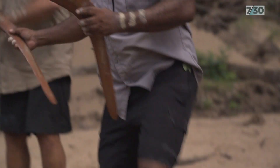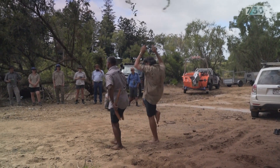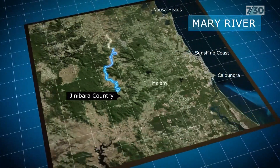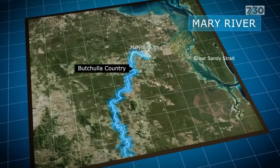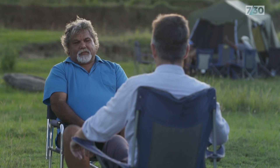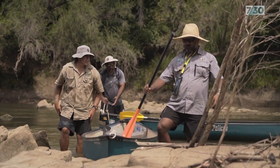The involvement of traditional owners is an essential part of the expedition. The trip takes in three indigenous nations: the Ginny Borough in the headwaters of the river on the Sunshine Coast hinterland, the Cubby Cubby in the middle, and the Butchella in the lower section where the Mary flows into the Great Sandy Strait. Working with the scientists is great — you find out the systems they use to share information, and what we're trying to do now is not only reconnect the communities but also reconnect us.